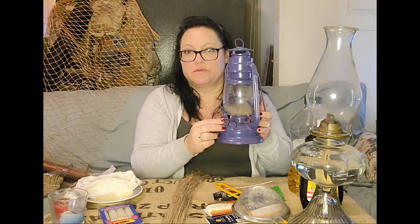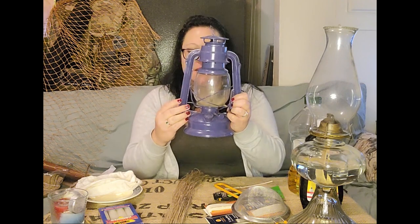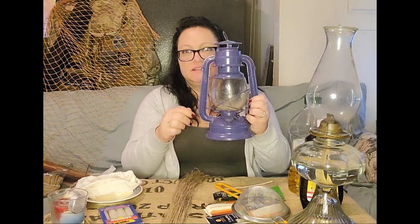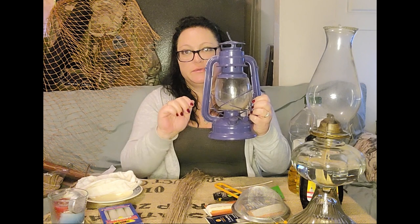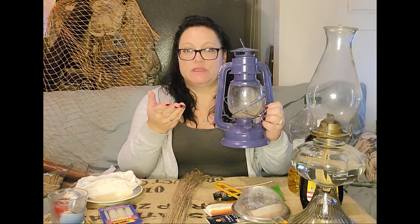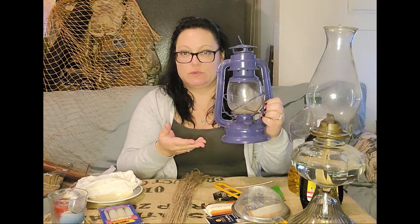Other things you can do: you can have lanterns. Those are easy — you can just fill them up with either white fuel or kerosene. It's very easy to put a new wick into them, and by adjusting your wick you get about the appropriate ambient light. The more wick that's showing, the brighter; the less wick, the dimmer.